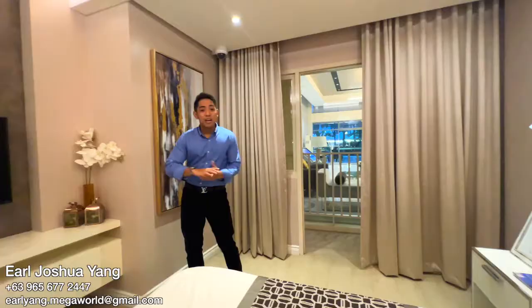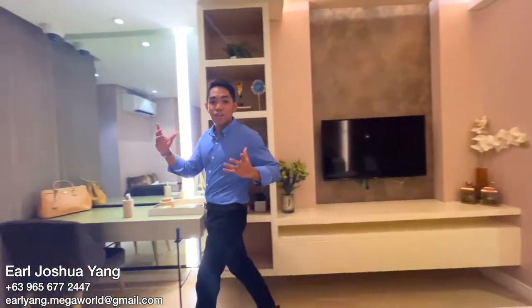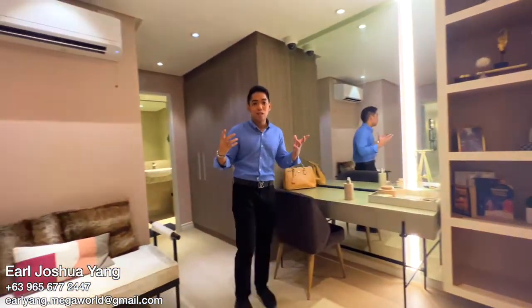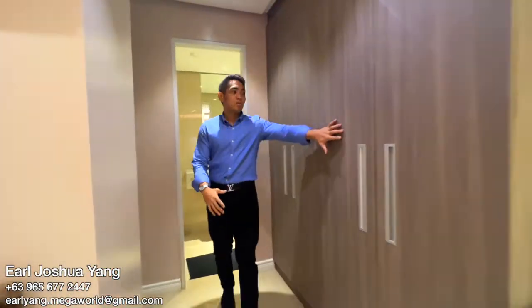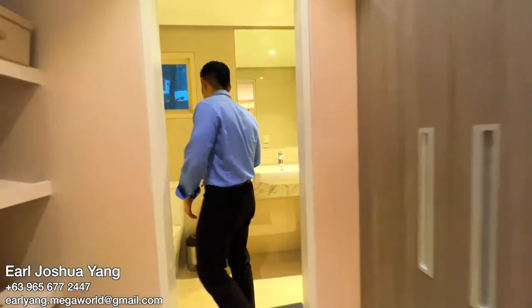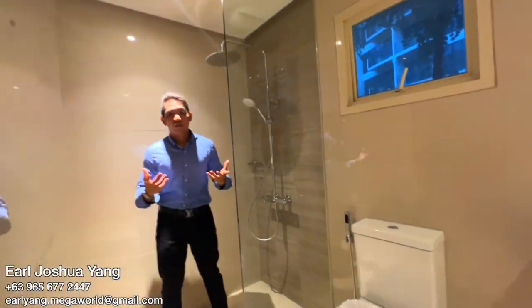On the other side of this master's bedroom, you will have a walk-in closet with your own toilet and bath, a wardrobe closet, and here is your ensuite toilet and bath.